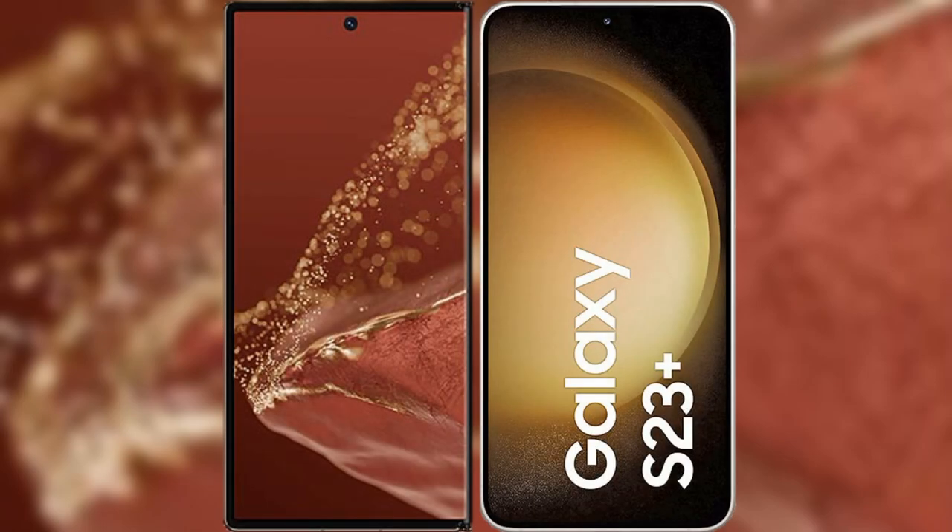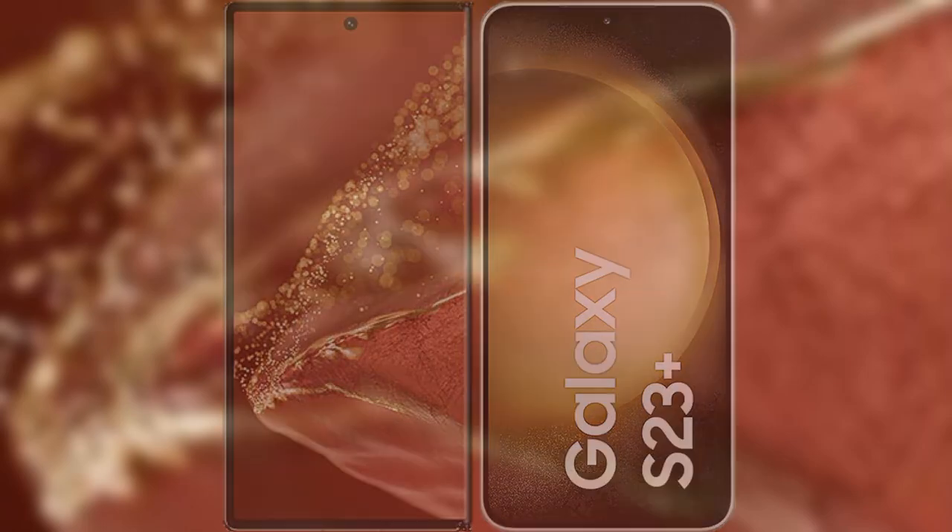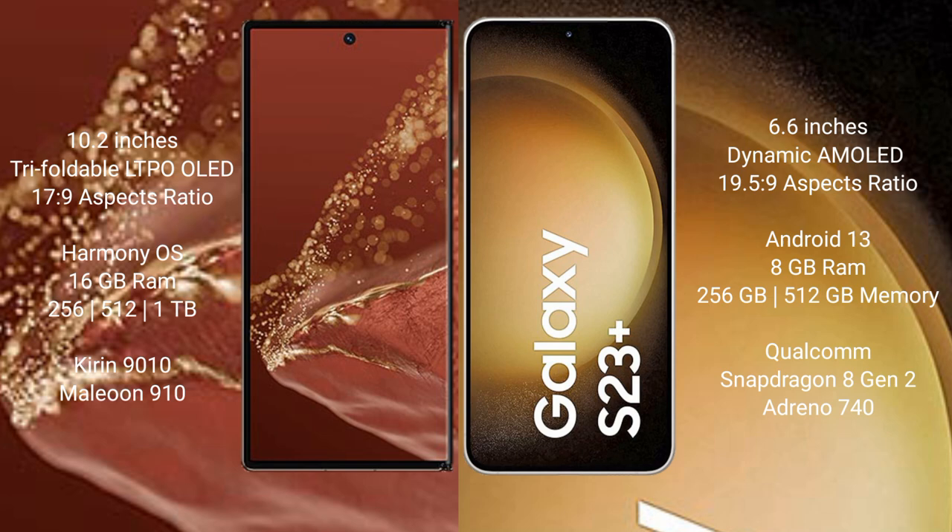I will compare the new Huawei Mate XT Ultimate with Samsung Galaxy S23 Plus. Huawei Mate XT Ultimate features a 10.2-inch triple foldable LTP-LED display. Samsung Galaxy S23 Plus features a 6.6-inch dynamic AMOLED display.